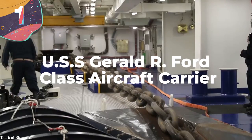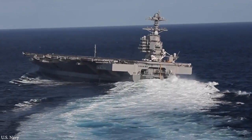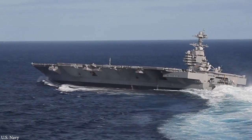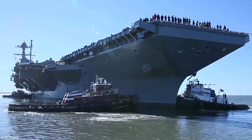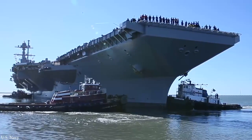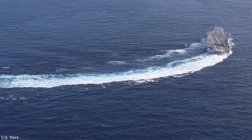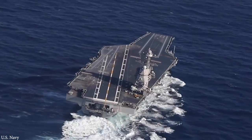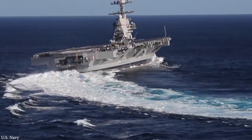Number 1: USS Gerald R. Ford Class Aircraft Carrier. After entering service in 2017, the USS Gerald R. Ford was the first in a new line of Ford Class Aircraft Carriers, which replaced the Nimitz Class as the most powerful in the U.S. Navy's fleet. They're 1,106 feet long and 256 feet wide, with 25 decks and a crew complement of just under 4,000 people. Ten of them are planned to be built, each incorporating the latest technologies, although only two have so far been completed. The Ford Class Carriers are powered by two A-1B Nuclear Reactors, which means they can stay at sea for more than two decades without needing more fuel. With a displacement of more than 100,000 tons, it's incredible that they're able to cruise at a top speed of 35 miles an hour with effectively unlimited range.